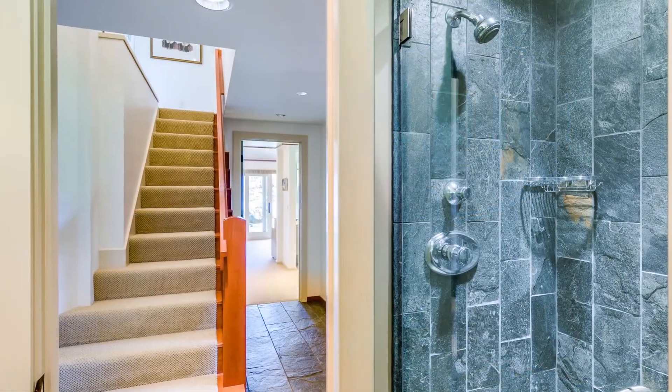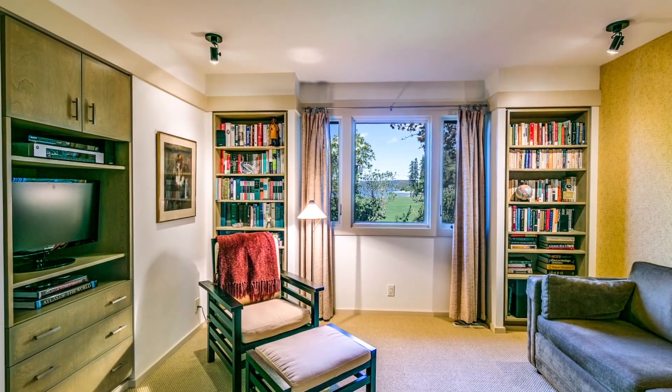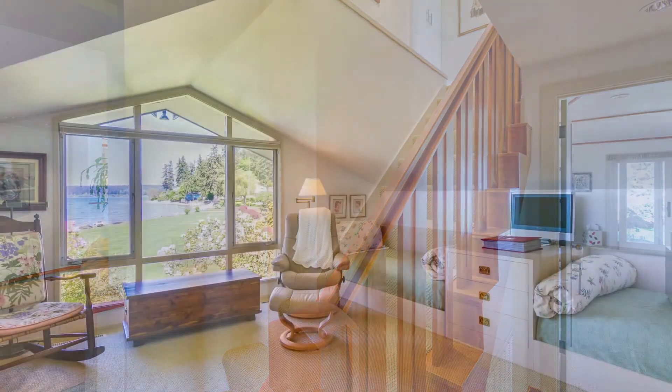A bedroom cum study and guest bathroom round out the living quarters on the main floor, and a further bedroom office space lies at the top of the stairs.